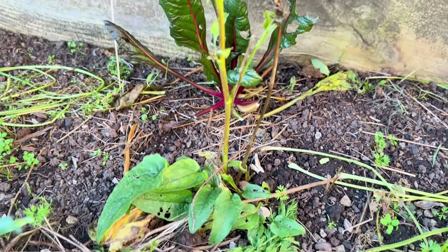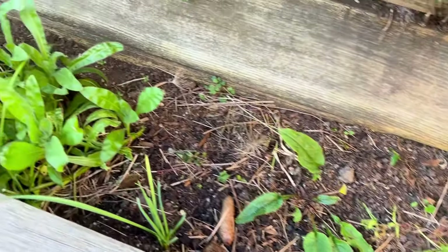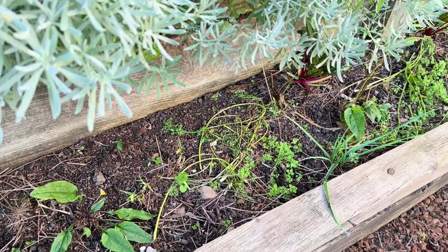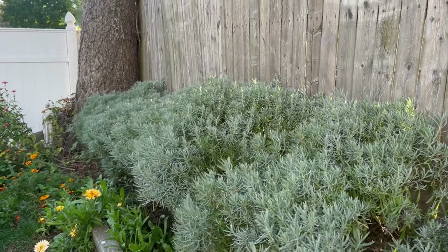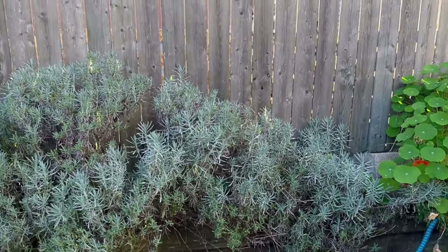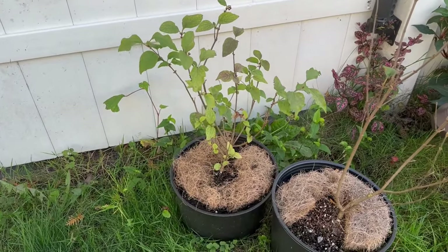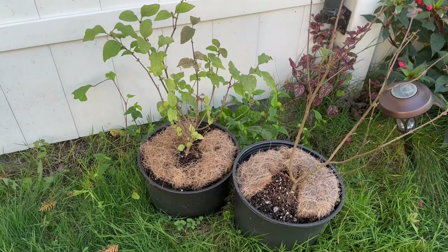This echinacea looks worse for wear — it really looks like something had been chomping on it — but I did get some nice flowers this year and I actually used this medicinally. I have five plants in this row and they come back every year. This lavender is on its fourth year. It was only about six or seven plants but look how they've filled out — they don't die back at all in the winter, they remain evergreen, which is very nice to have in the garden through the winter. I have two lilac plants — one doing very well and one not so much — and I'm going to move these up onto the deck to winter over by the house.